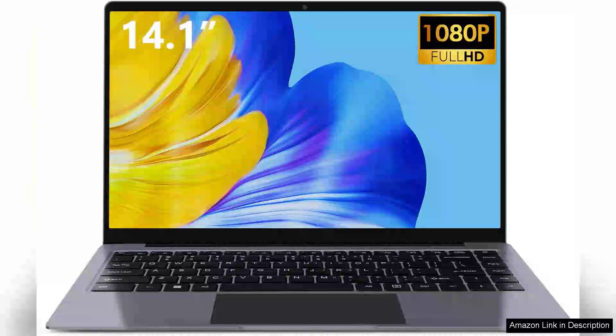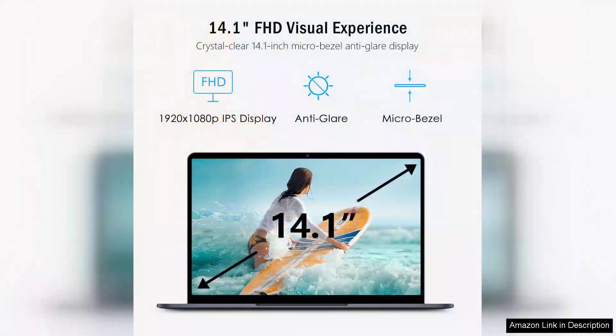The VQ14.1 laptop computer is an impressive entry-level device that manages to balance performance and affordability. Equipped with an Intel Celeron G4000 series processor, this laptop is tailored for everyday tasks, making it an excellent choice for students, professionals, or casual users.